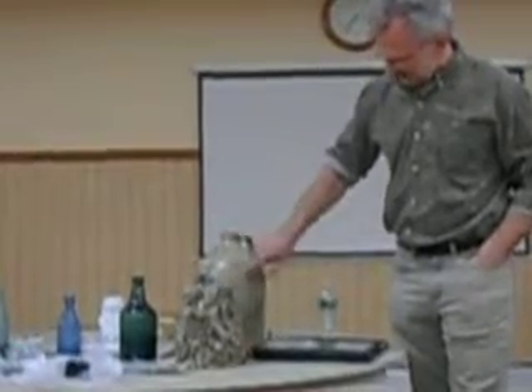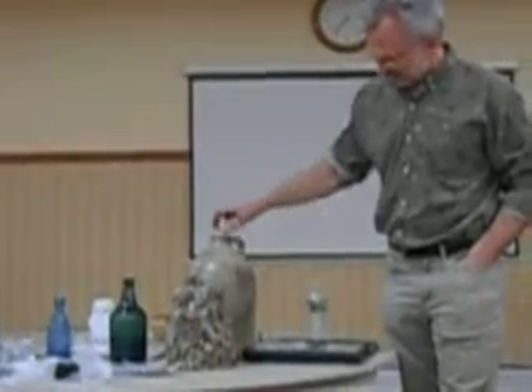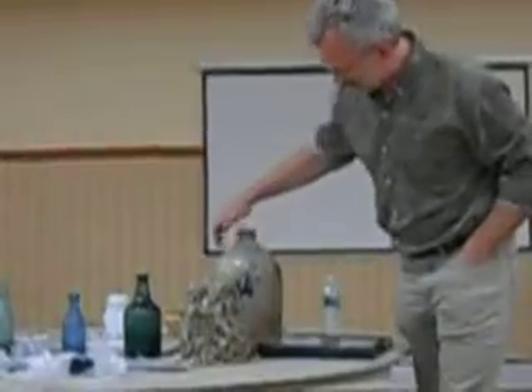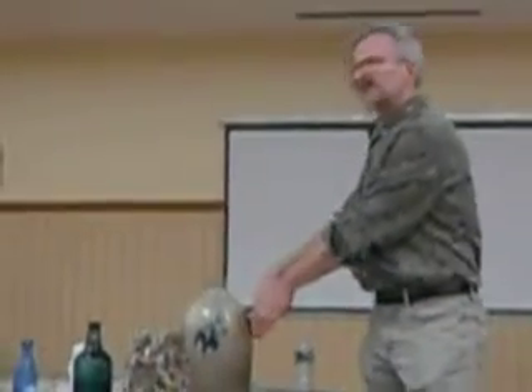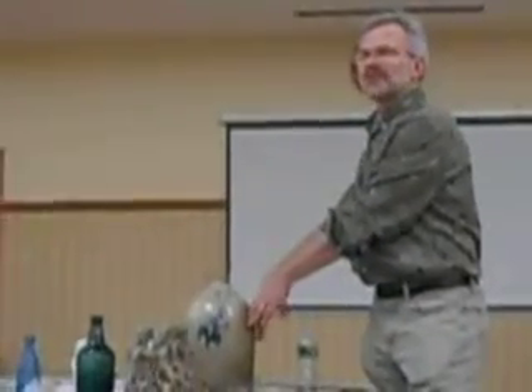This rust is from iron in the ground, but sometimes you'll see marks which are kiln burns, where it could have dripped, or if you had another jug right next to it, it would leave a mark.